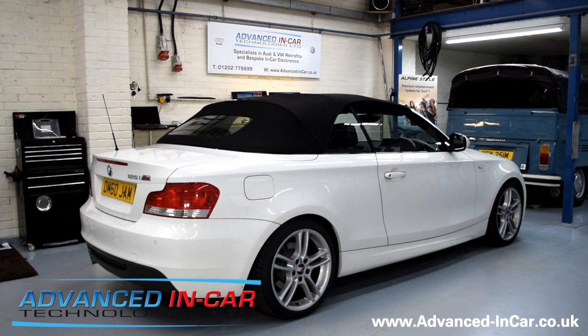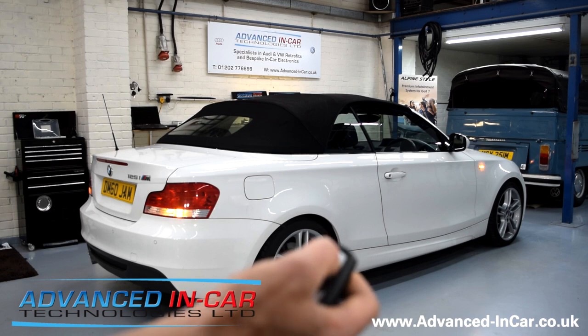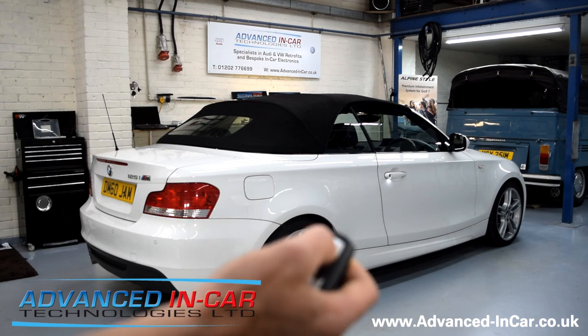I'm going to show you one last thing — I'm going to open it and leave the windows so that they stay down by pressing the button four times. One, two, three, four.